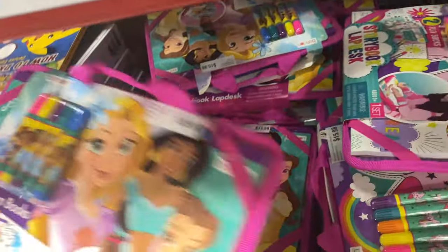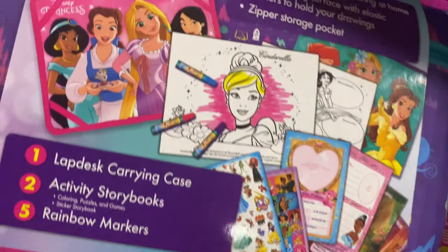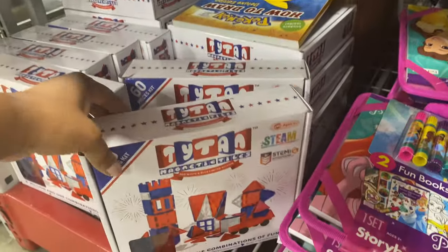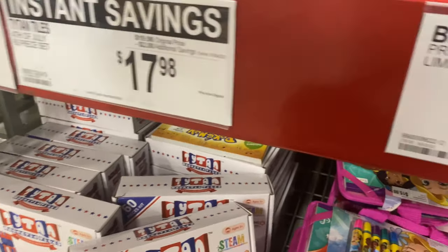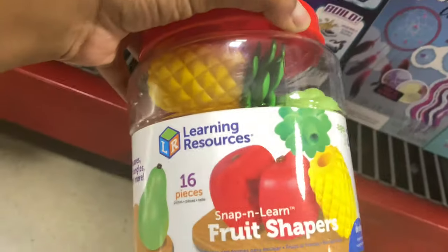They have a storybook lap desk — which is cute — some storybooks, rainbow markers, and you can put it on your lap and do stuff with the coloring books. That's $15.98. Then they have these magnetic tiles, which I've seen in action before — these are $17.98 and they're great for STEM.